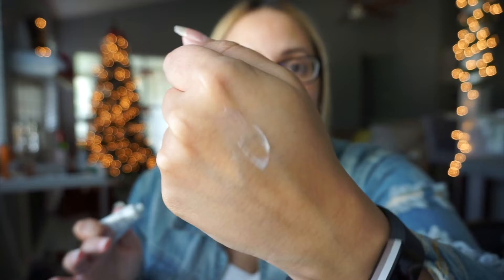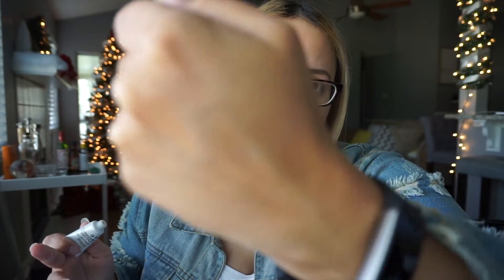Next up we have this MAC Strobe Cream Hydrant, which I actually love. And I love that it's sample size because I can travel with it. If any of you haven't gotten this in the past, this is kind of like a primer — it's kind of iridescent. That is like the worst swatch ever, but it is iridescent and kind of pearlescent. Once you put that on and you put your foundation on over it, it kind of has that undertone of pearlescent look, which is really pretty.